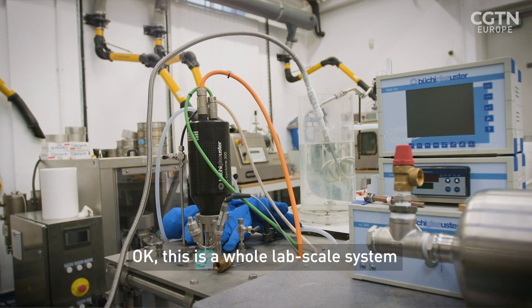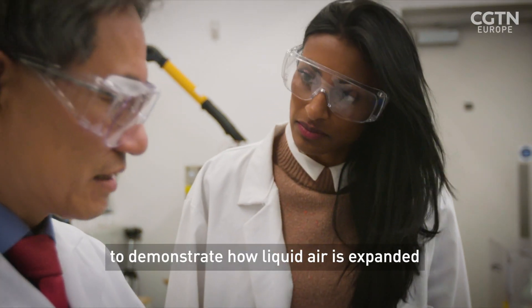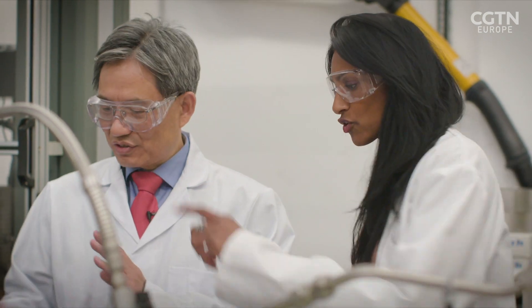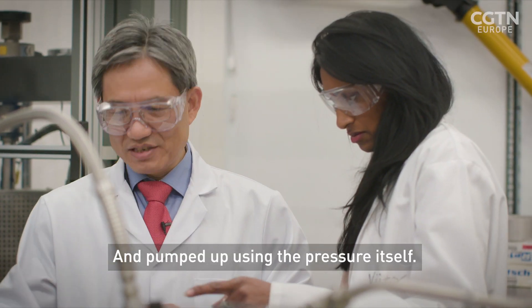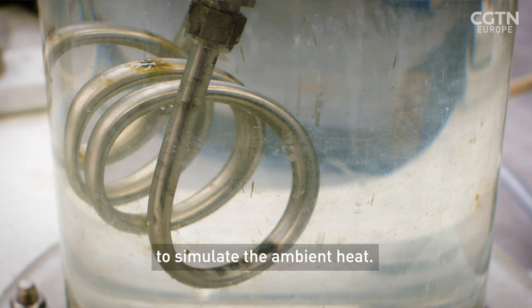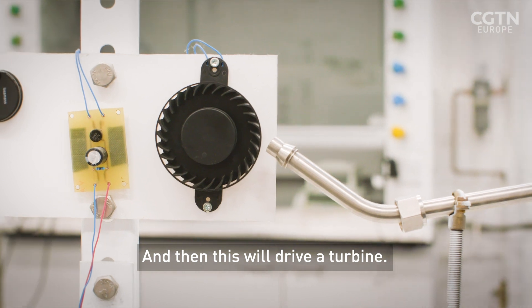This is the whole lab-scale system to demonstrate how liquid air is expanded to drive a turbine and produce electricity. So you've got your liquid nitrogen there — yeah, to simulate liquid air — pumped up using the pressure itself, being heated up. We use water to simulate the ambient heat, and then this will drive a turbine.